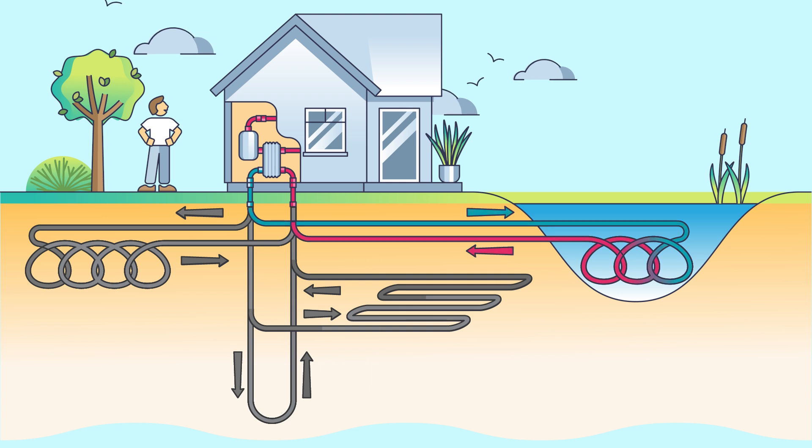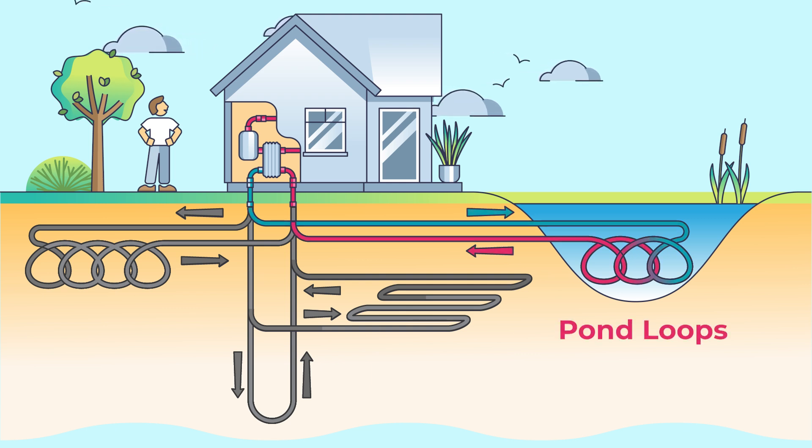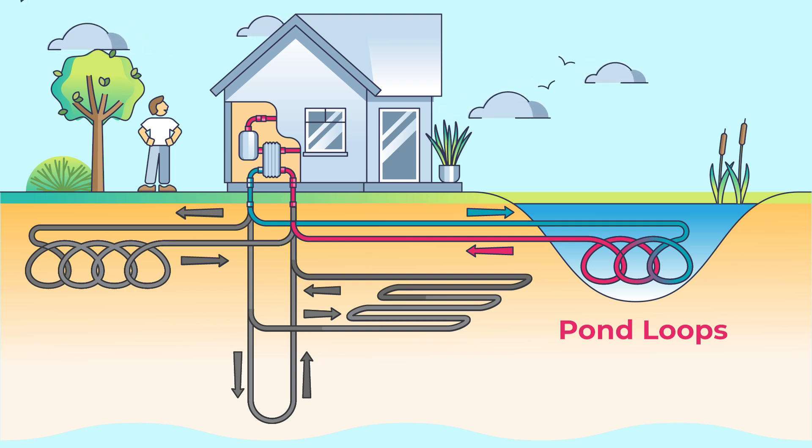Water is another great thermal source. If there is an adequately sized body of water that remains liquid year-round, it could potentially be used in the design. Pond loops can reduce the amount of groundwork required and act as a great thermal conductor.